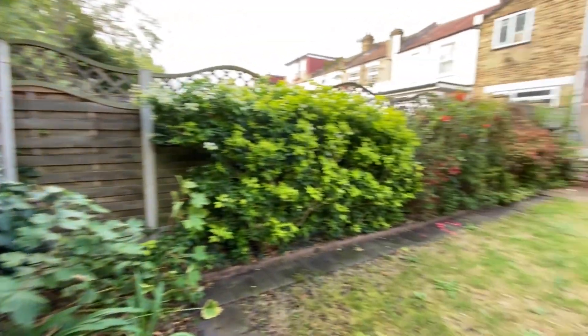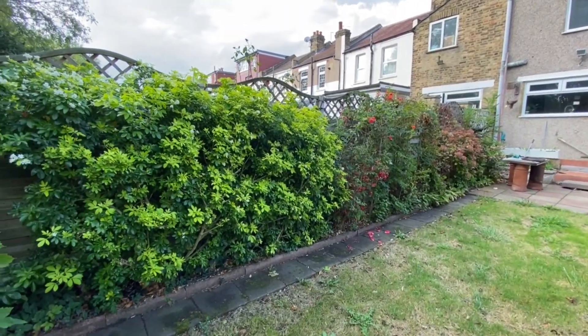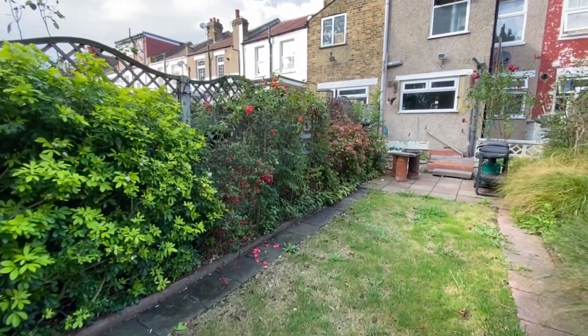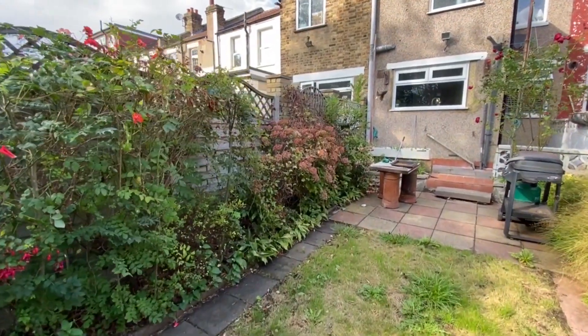That pretty much concludes the tour for today - I hope you've enjoyed walking around the property with myself. It's Beaumont Gibbs Estate Agents. If you'd like to arrange a viewing, please call us on 0208 319 7600. Thanks for watching.